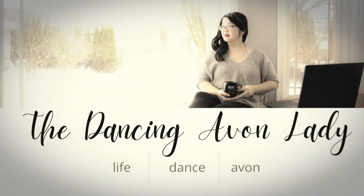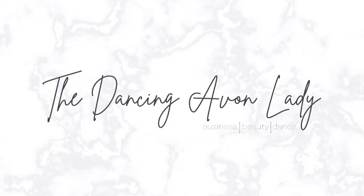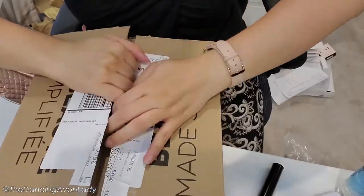We got mail! Hey guys, welcome back to the channel. I'm Jessica Youth, the Dancing Avon Lady, and today we are unboxing the third shipment from Avon's content creator program. So let's get this started.